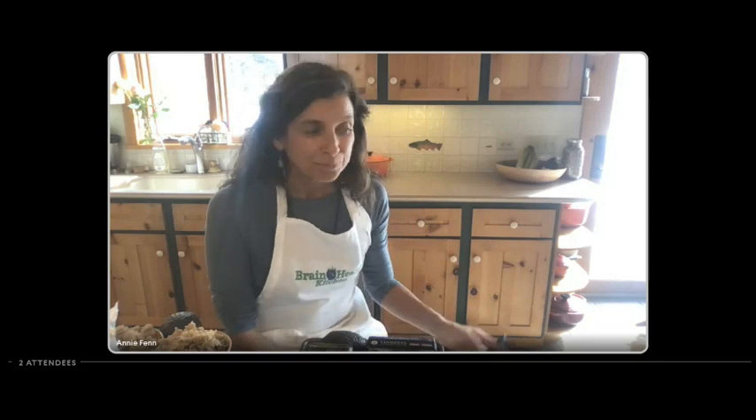The Brain Health Kitchen is the only cooking school of its kind that focuses specifically on preventing Alzheimer's and dementia. Our topic today is the four F's of brain healthy food. Not everyone knows what a brain healthy food is, and there's a lot of confusion out there. I came up with the four F's to make it easier for you to spot a food that's good for your brain — a food proven to prevent Alzheimer's and other types of dementia and help your brain age better.